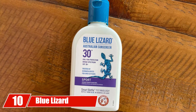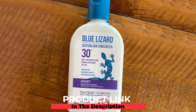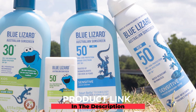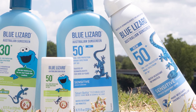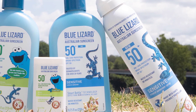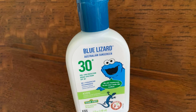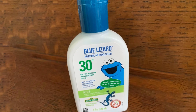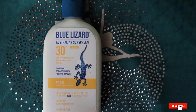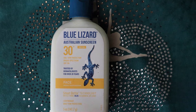Finally, the number ten position is dominated by Blue Lizard Australian Sunscreen. This reef-friendly sports sunscreen is one of the most effective sunscreens — in fact, it is one of the best for golfers or any other athletes who need to stay in the sun for long hours. This physical sunscreen contains no skin-irritating chemicals, making the product safe for all. It contains zinc oxide, which helps reflect UV rays away from the skin and keeps it protected against sun damage.